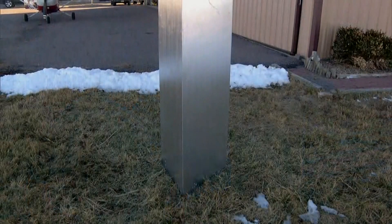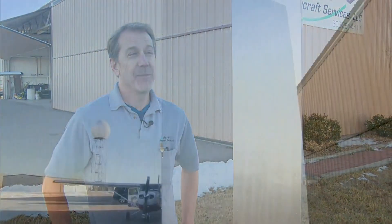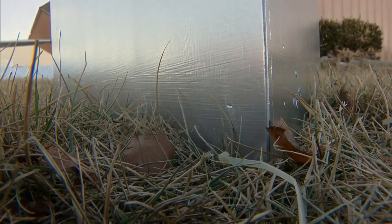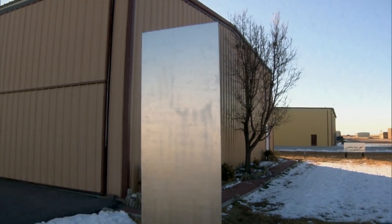You and I both know it wasn't aliens that installed this thing. Rather, it's a fun-filled project for Bill. It just came to me, and I talked to the boss, and I said I think we should build a monolith and put it outside the hangar. And he said okay, let's do it. So with a bit of wood and metallic spray paint, an eight-foot monolith now stands in Colorado.